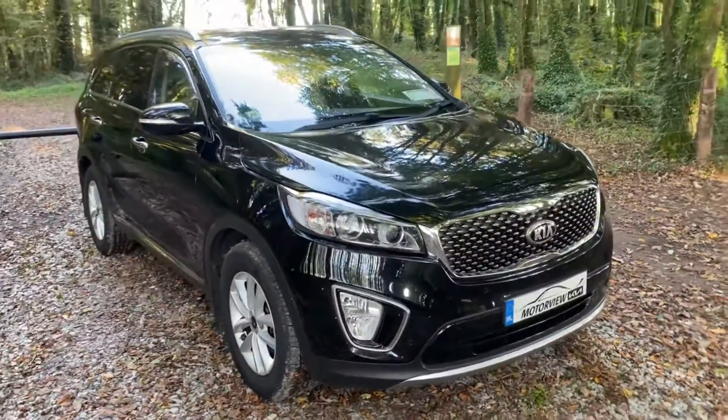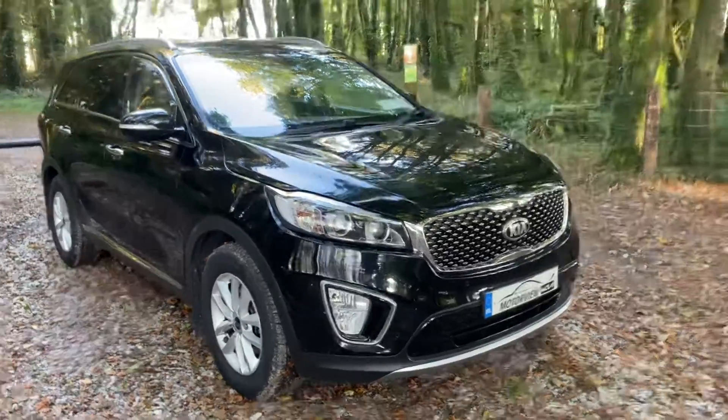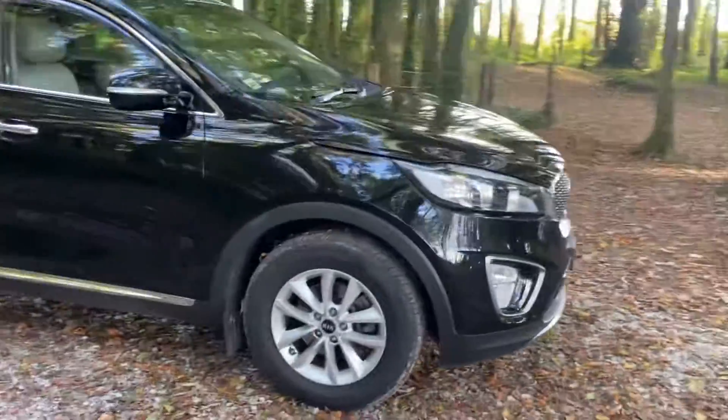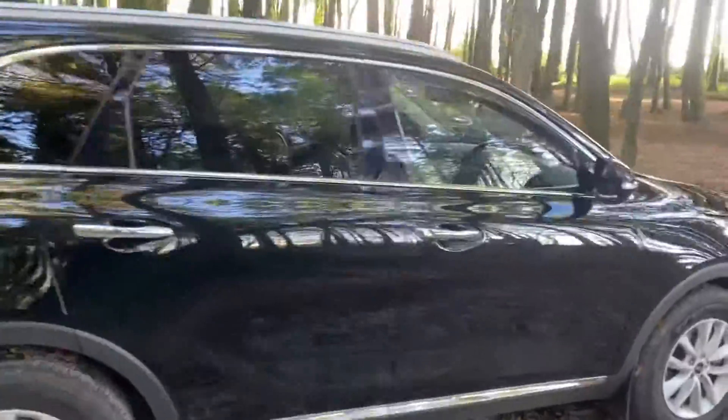Hello everyone, Craig here from Motorview Kia Middleton. Today we're showing you our 2016 Kia Sorento. You have your parking sensors at the front, chrome grille, alloy wheels, electric wing mirrors, chrome door handles, and privacy glass at the back.